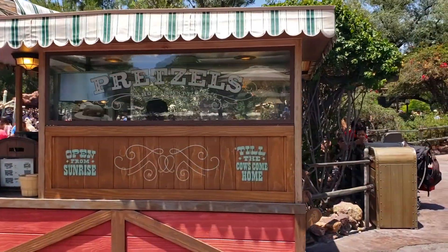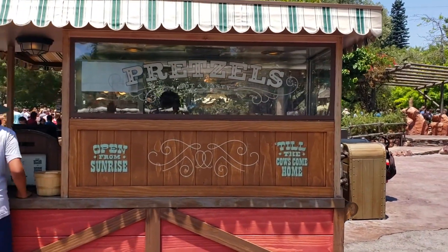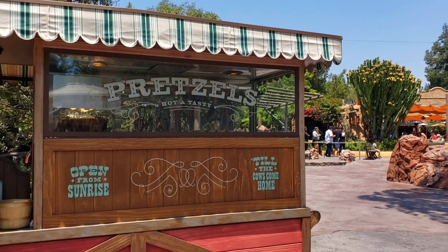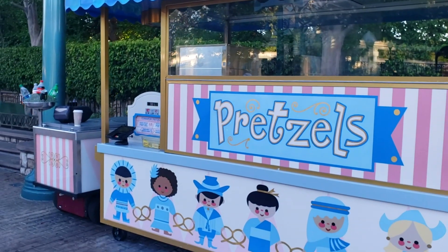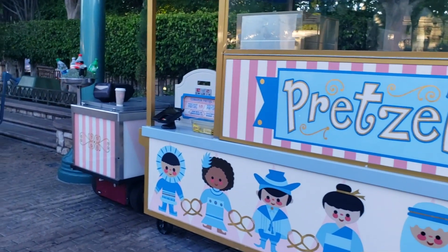The Mickey pretzels at the pretzel carts all around the parks are also vegan. Just make sure to get the version without the cheese sauce, and then you can get some mustard packets instead. At the pretzel cart in Frontierland and also at the one near Small World, they also have a cinnamon sugar pretzel. The ingredients list is on my blog, and the cinnamon and sugar are added afterwards.